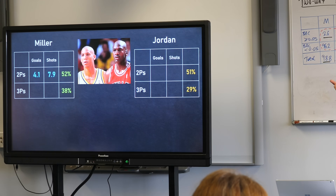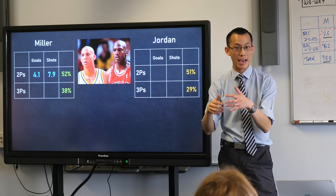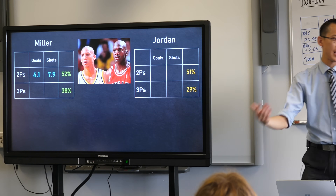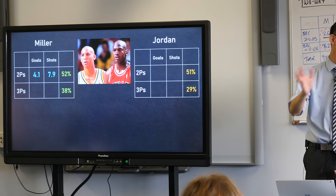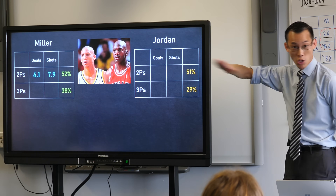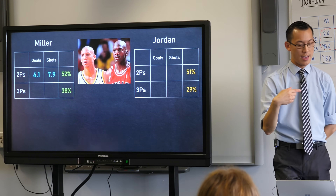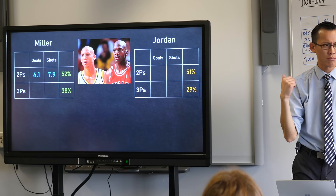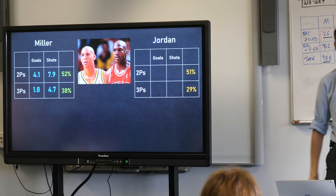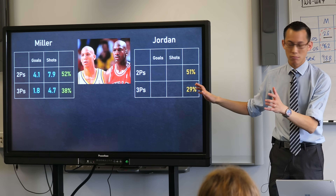In an average game, Miller takes 7.9 shots from inside. One game he takes 7, the next 10, the next 2 — they average it all out. This is career-wise, the whole thing. So 7.9 is how many he takes on average, and 4.1 is how many he gets — so you can see where the 52% comes from. Here are his numbers on three-pointers. Everything so far so good.